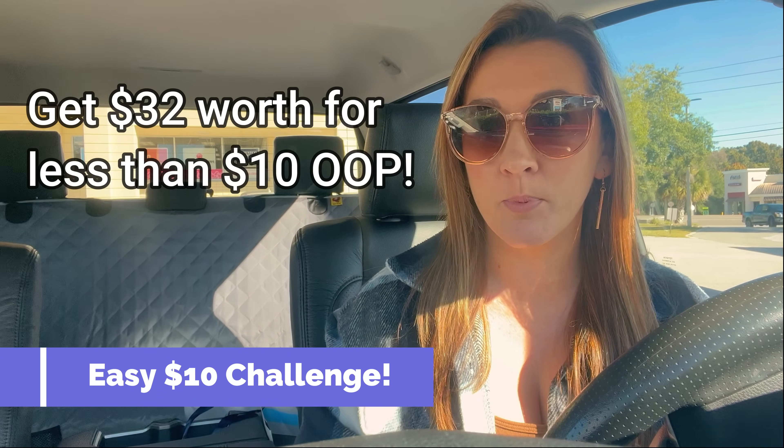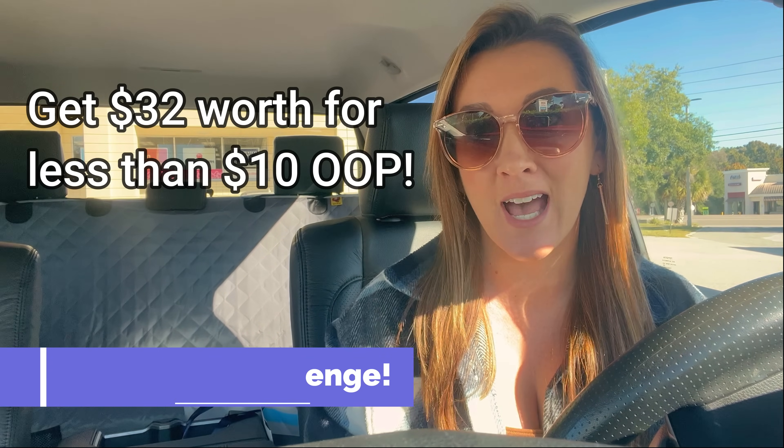Hey guys, welcome back to my channel. Let's go to CVS together and do some amazing digital coupon deals. I'm not using any paper coupons from any inserts — I'm using one printable coupon which anyone can print. I have a really good $10 challenge for you guys this week: grabbing $33 worth of products for less than $10 out of pocket. I'm going to share the deals, the breakdowns, and the checkout process to make it as easy as possible.